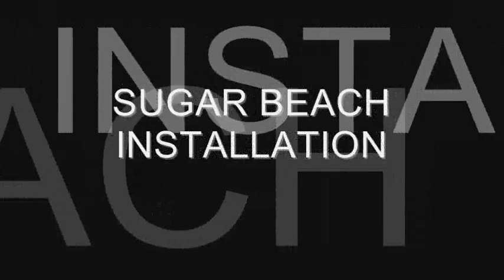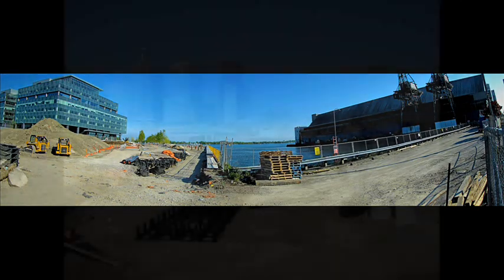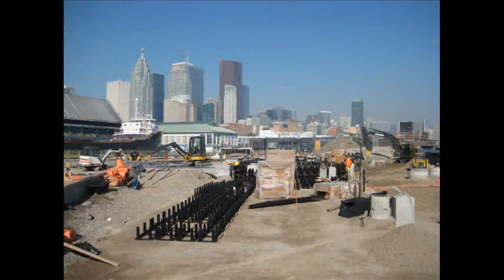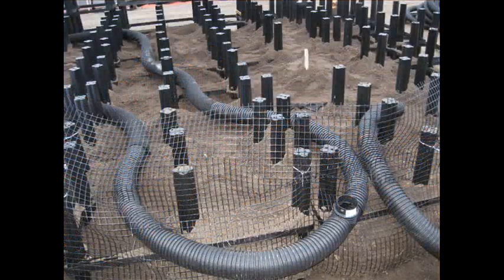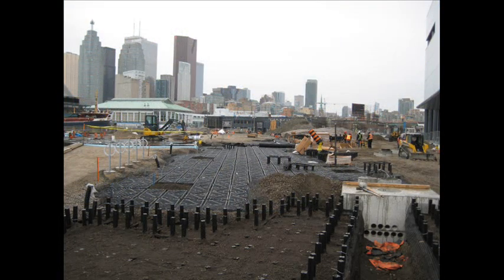The construction of Sugar Beach began in the fall of 2009, and the site officially opened in August 2010. Design firms Claude Cormier and the Planning Partnership specified the Silva Cells at the Sugar Beach site in order to achieve the City of Toronto's soil volume standards for street trees. In order to realize their vision of large mature trees and the associated canopy aesthetics, they needed to find a solution that would provide significant volumes of uncompacted soil for long-term tree growth.